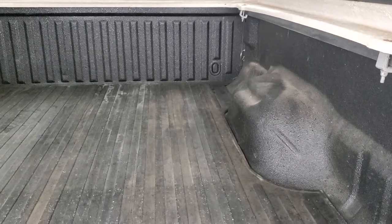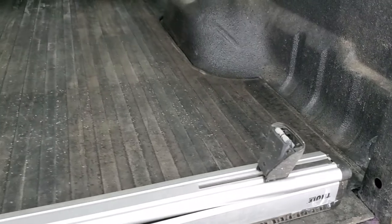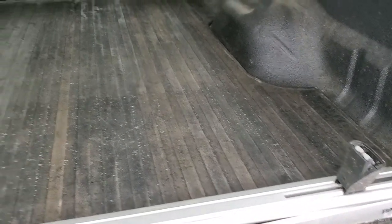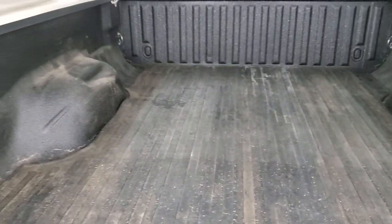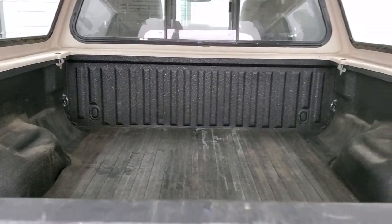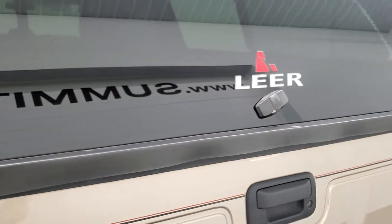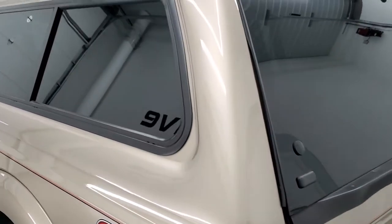It also has a spray-in bed liner, a bed mat, and rails for a Thule roof rack on the top of the cap. The bed is in really nice shape — nice and clean back there. The tailgate shuts nice and solidly. The cap is in pretty nice shape as well.